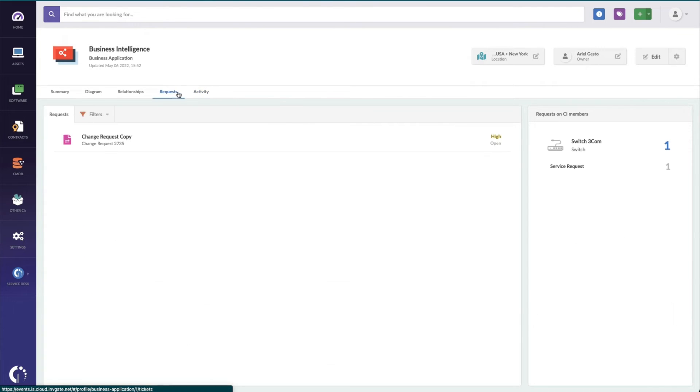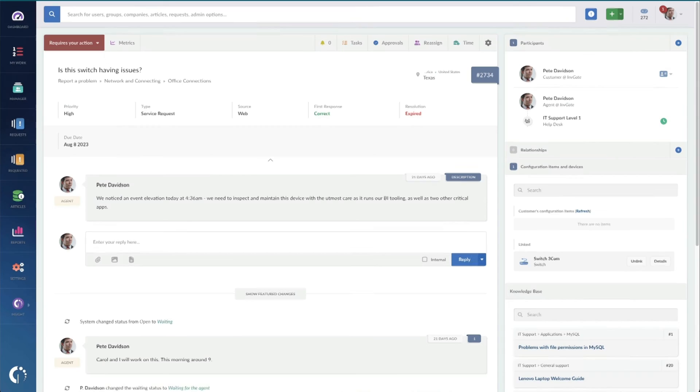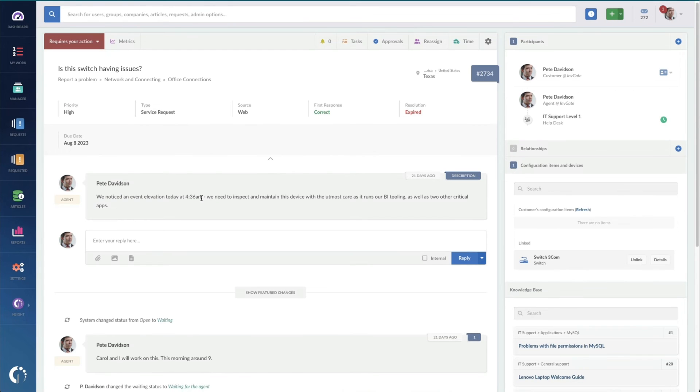Under requests, I can also see all of the changes that are scheduled against the configuration items that deliver this BI service. I can see that this switch has a high priority change already planned for it. If I want to, I can click through and see the specific request and view the details of when it's going to happen.